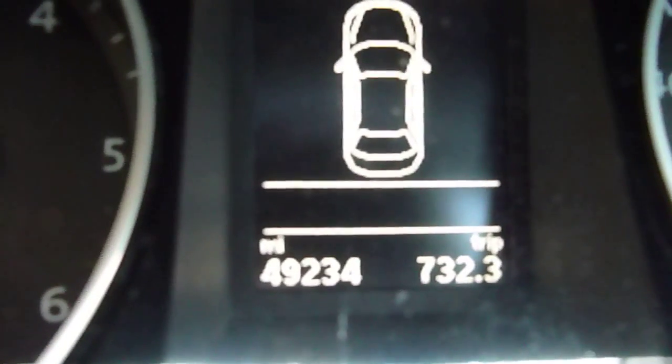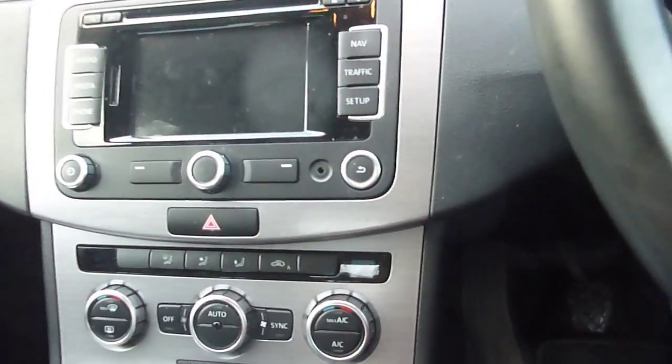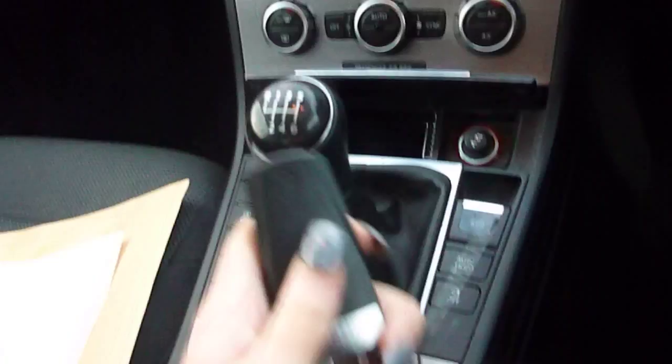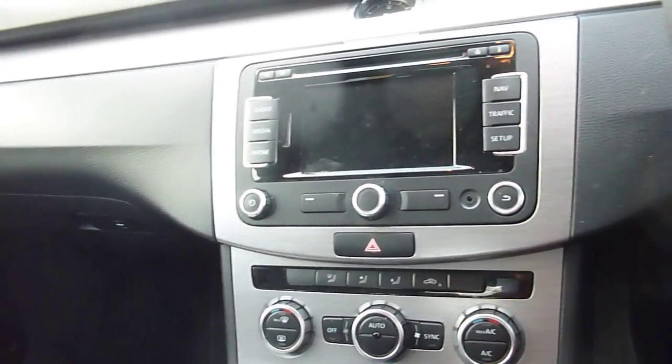Jumping into the front now. Manual gearbox. 49,234 miles on the clock, as you can see. The MOT's not due yet. Two keys with the car. Two previous owners. The V5's on file. Just like to point out that we have got a stain on the passenger seat, as you can see. Sure you can get something like Vanish to bring that out, but there has been something spilt on that in the past.